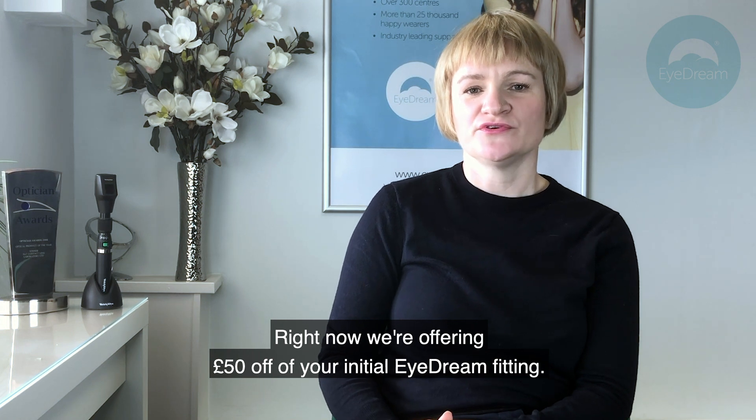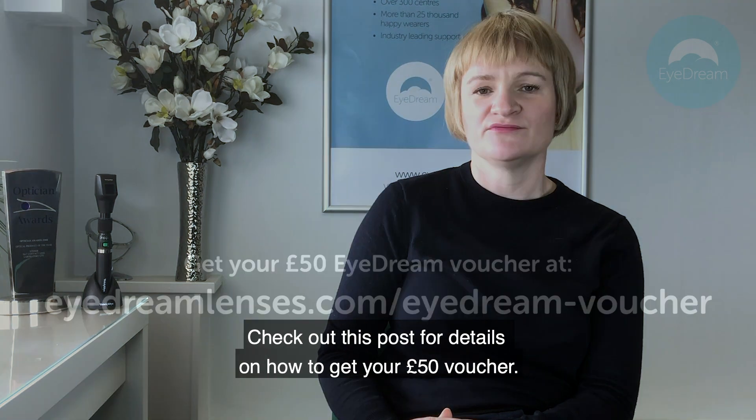Right now we're offering £50 off your initial iDream fitting. Check out this post for details on how to get your £50 voucher.